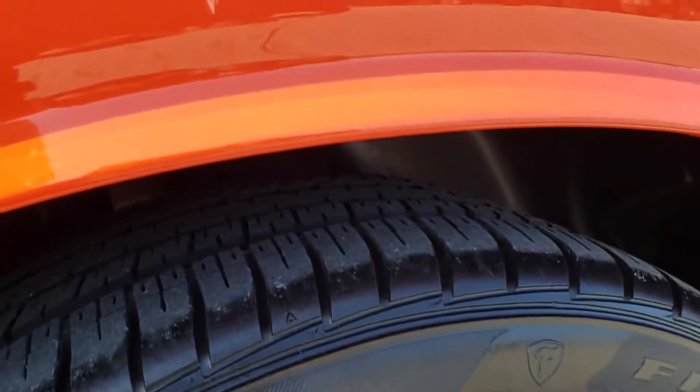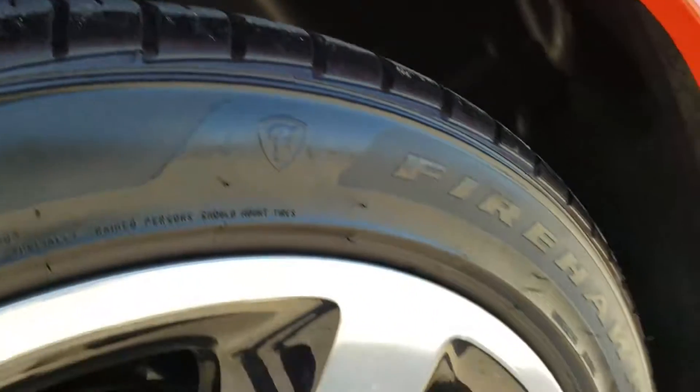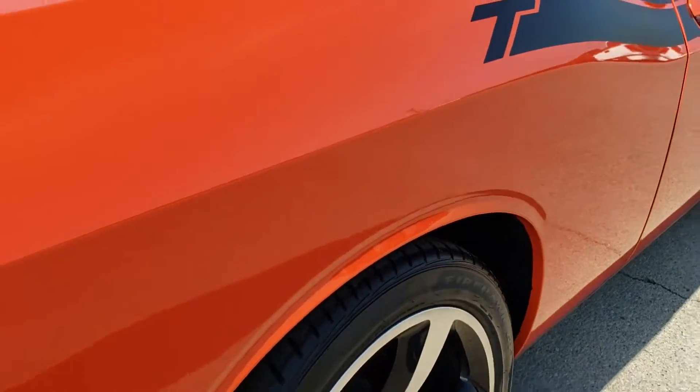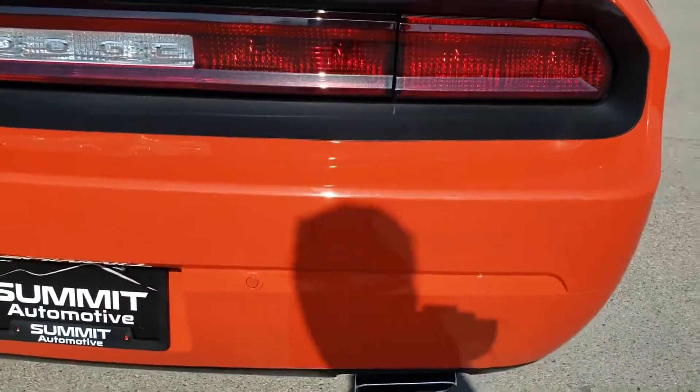The back rim has no scuffs or scrapes on that, and the back tires have just as much tread as the front tires. Four wheel disc brakes on this car. As we come around to the back, see just how clean that rear bumper is.